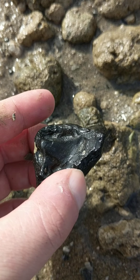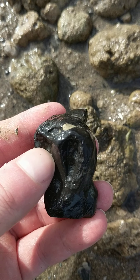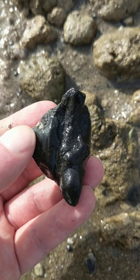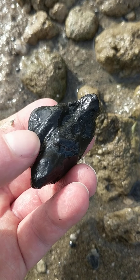This is a periotic of an eomistocetid baleen whale. Eomistocetids were mostly toothless, but were the first major baleen-bearing whales, and the first whales of this group were found right here in the Charleston area. They're quite archaic.